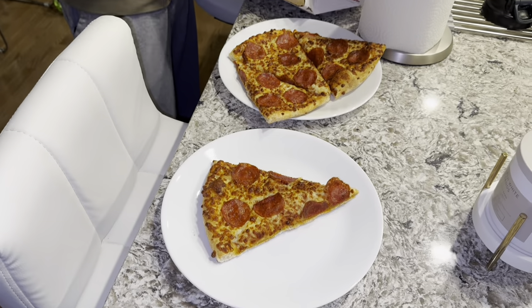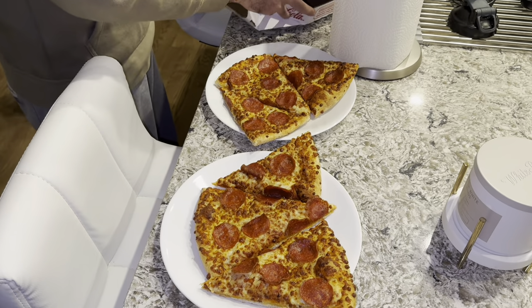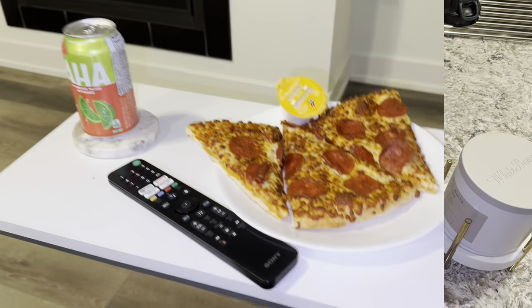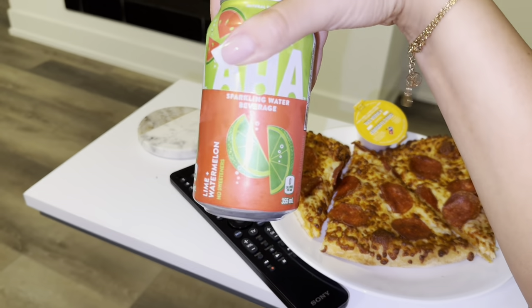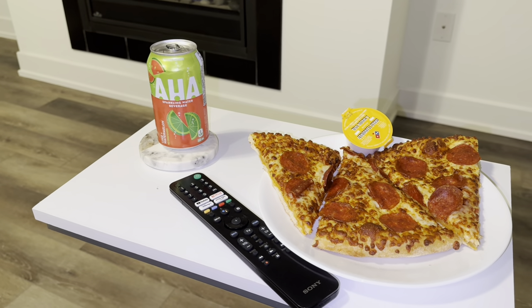Now that I'm all comfy and ready for the evening, let's go downstairs for a cozy night in — eat our pizza, watch a movie, put on the fireplace. I have my pizza, my garlic dip, and my AHA in watermelon lime flavor. I love it! I turned on the fireplace and we're gonna watch something. I'm probably only going to be able to eat two slices but we'll see because Domino's is so good.